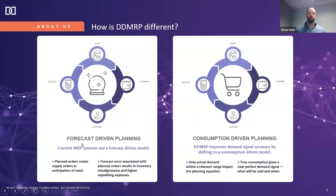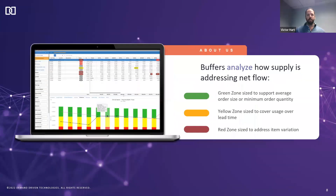That's where Demand Driven MRP, or DDMRP, comes into play. Rather than planning to a forecast from a day-to-day operational standpoint, DDMRP is a consumption-driven model. Instead of planning to that inaccurate forecast, we react to consumption as it comes in from the market, because actual demand is the most accurate demand signal we can use.